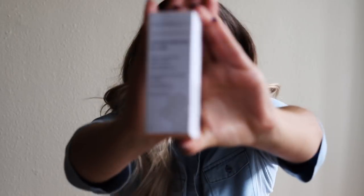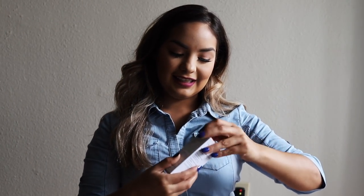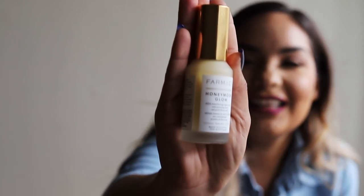It also comes with the Farmacy Honeymoon Glow Night Serum — the packaging looks really cute. I freaking love Farmacy, they do work. It's not expensive but it's really good, it's worth it. Look at that cute little bottle. So honeymoon glow — let's see how it feels.